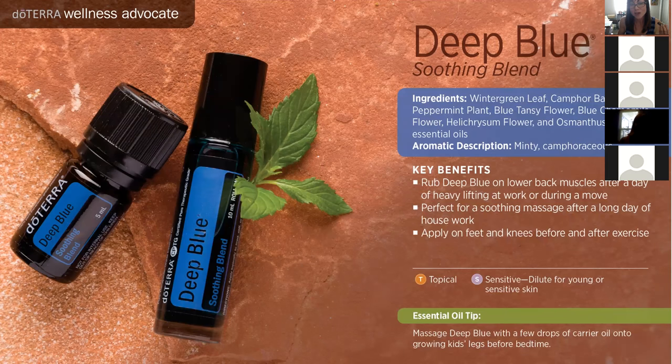Getting into the blends now — these are all made by aromatherapists. Deep Blue is a really popular blend that helps with muscle pain. It's specifically formulated to support the muscles and joints after a long day, after exercise, or if you have achy joints in the morning. My grandmother loves Deep Blue on her arthritic knees. It has wintergreen, which is especially effective for supporting joints and muscles, as well as peppermint, blue tansy — giving it a beautiful blue color — blue chamomile, and helichrysum.